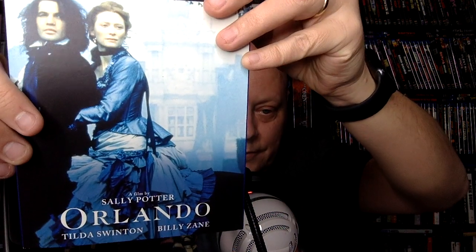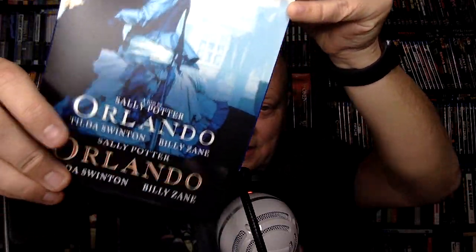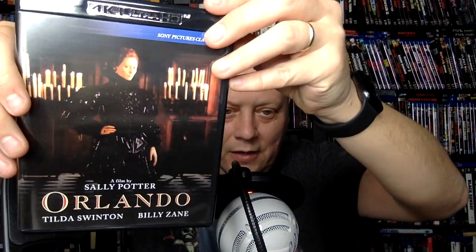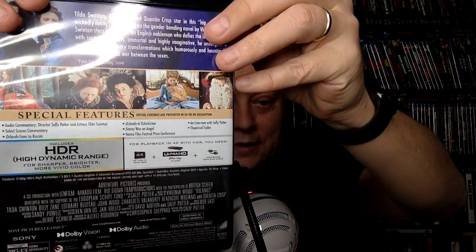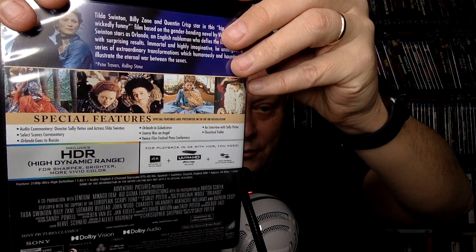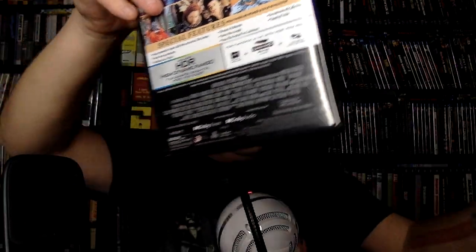Then there's Orlando — Sally Potter's film with Tilda Swinton and Billy Zane. This is the one I remember being part of the art house section when I was back at the video store. I know it wasn't my bag back then, but I've heard people talk about it since. There's a commentary with director Sally Potter and Tilda Swinton, and some other stuff on here that I definitely want to see.